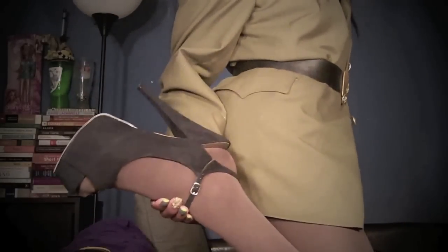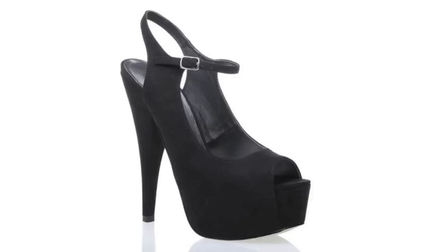And last but certainly not least, the shoes that I got from ShoeDazzle.com. Elle has a delicate ankle strap and vintage inspired faux suede platform pump slingback, six and a half inch heel, and a one and three quarter inch platform.